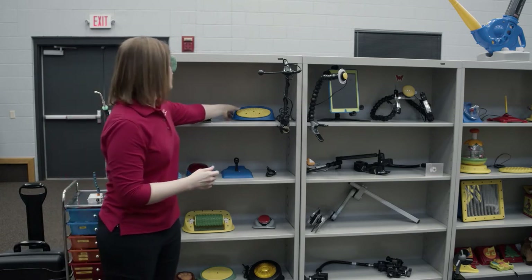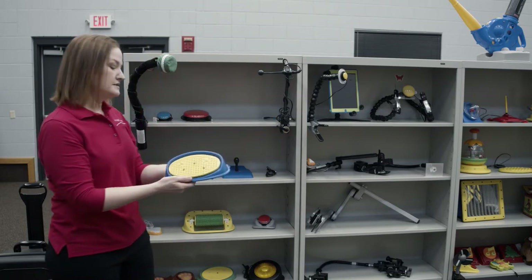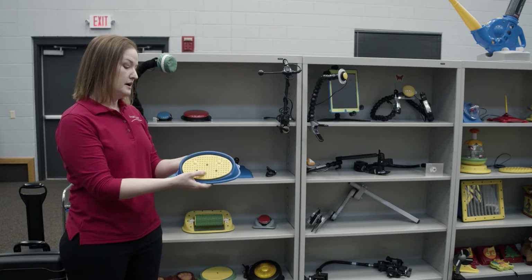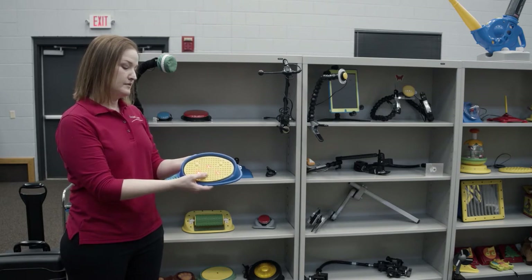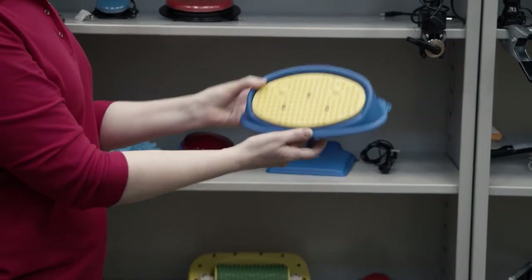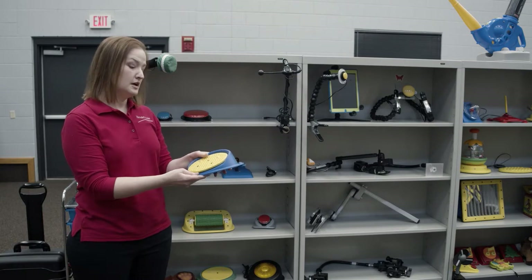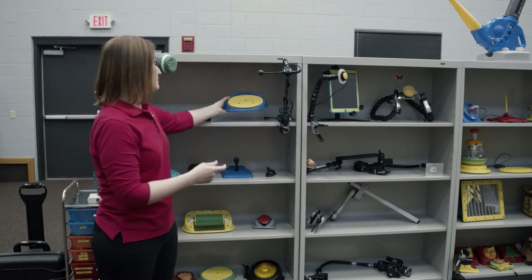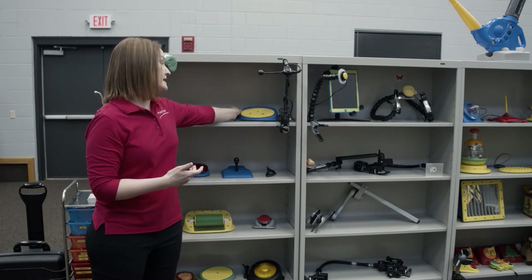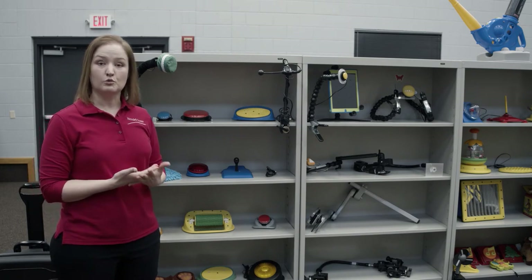You also have devices that have different outputs. This one is angled so it might be easier for someone to activate if not being flat. You press it, you hear the vibration, the music, and it lights up. So that might appeal to someone who needs more input when they push a switch. It is important that someone pushes a switch early on so that they learn those switch skills, because that will help them operate something more complex in the future such as a communication device or a wheelchair.